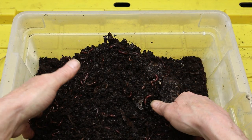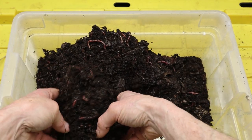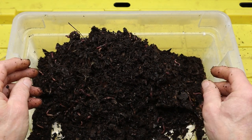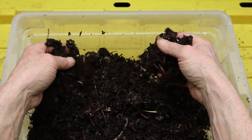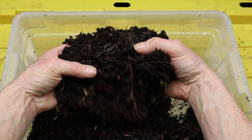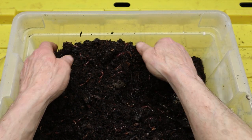Furthermore, red wigglers are non-invasive and unlikely to become pests or cause harm to other organisms. They are gentle creatures that pose no threat to humans, pets, or plants. In fact, their presence in the soil ecosystem is beneficial for promoting soil health and biodiversity. By composting organic waste with red wiggler worms, humans can reduce the amount of waste sent to landfills, conserve valuable resources, and create a sustainable cycle of nutrient recycling in nature.